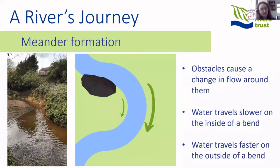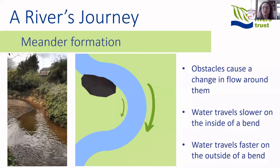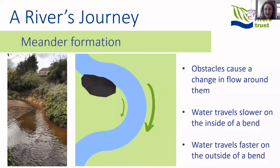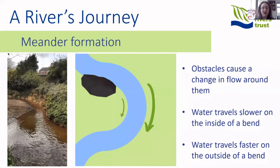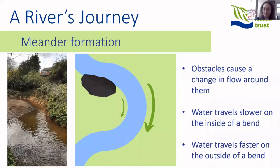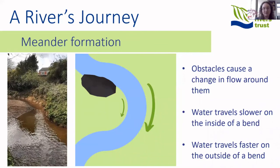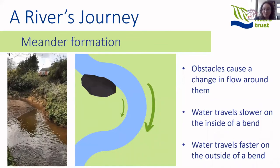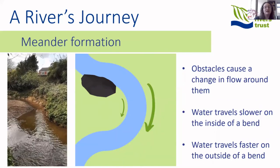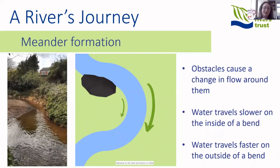As you move down the river, a common feature you're likely to see is a meander. Meanders are simply bends in the river that tend to form in a sequence, giving you a lovely wiggly meandering river. As water flows downhill and comes across an obstacle — a fallen tree or an area of harder ground — the river changes its flow to go around it. Water travels faster around the outside of the bend and slower on the inside.